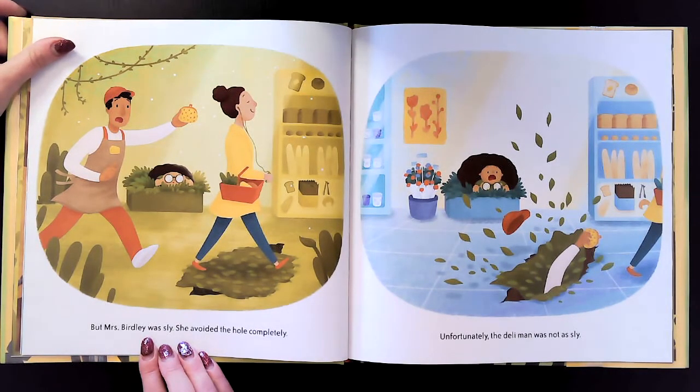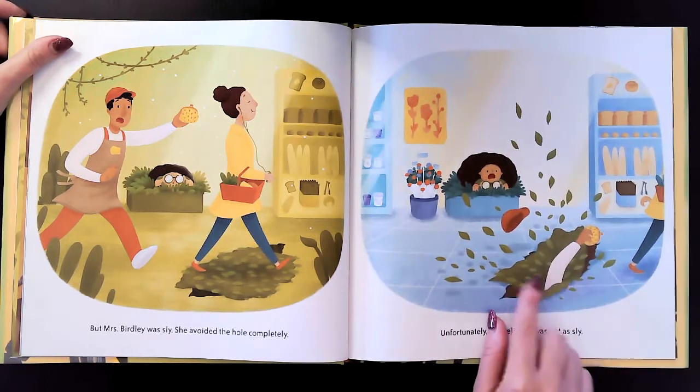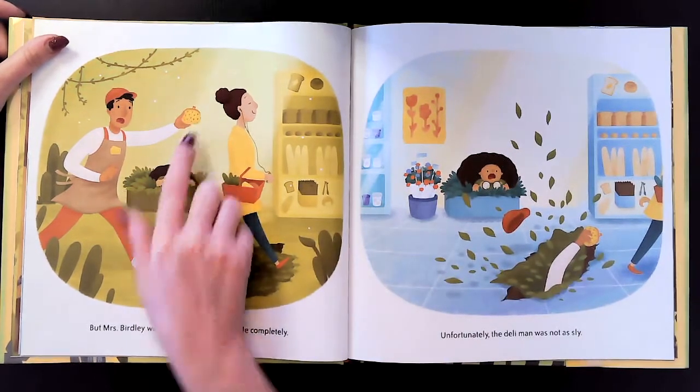But unfortunately, the deli man was not as sly. He fell in the hole. Uh-oh. And he was just trying to return the purse to Mrs. Birdley.